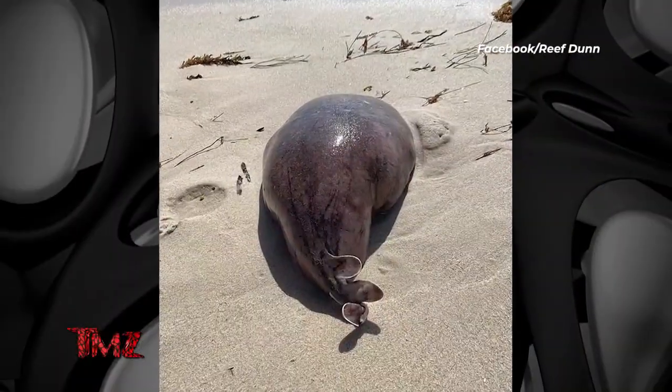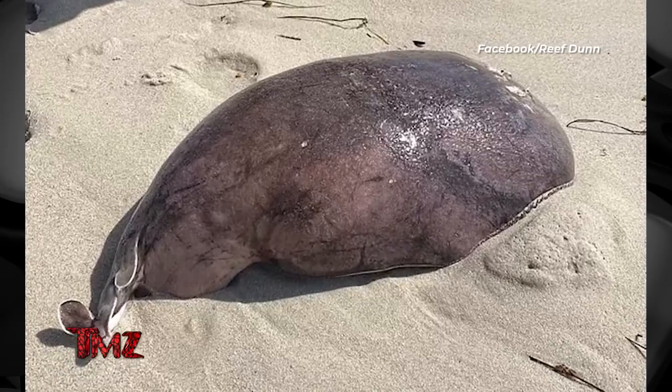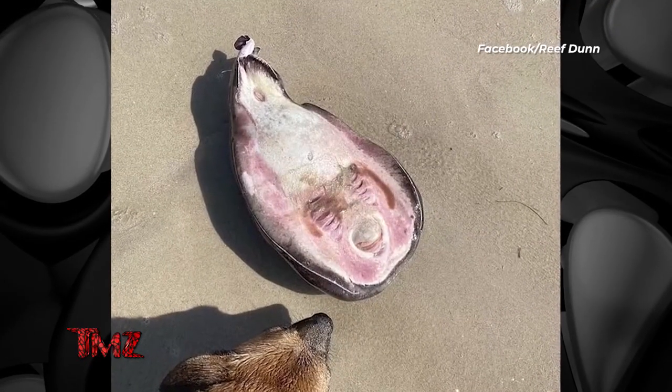A bizarre creature washed up on shore in Western Australia. It looks like a slimy blob with fins. Do you see? See what? It could be life beyond where we know. This is your proof? So this thing washed up on shore, and a bunch of people were like, what the heck is this thing? Because it literally looks like just a slimy blob, and underneath it's got like a little head and some gills.